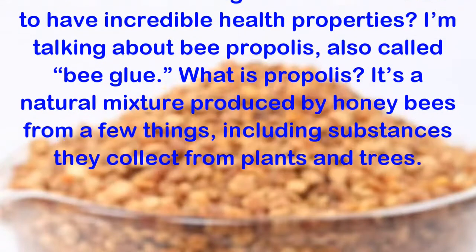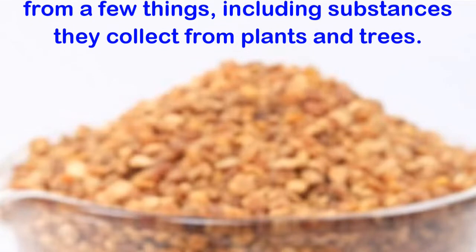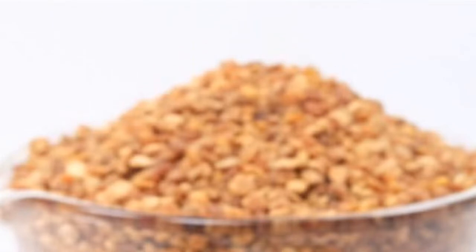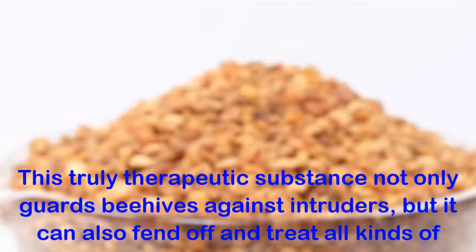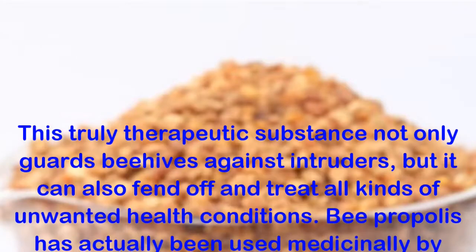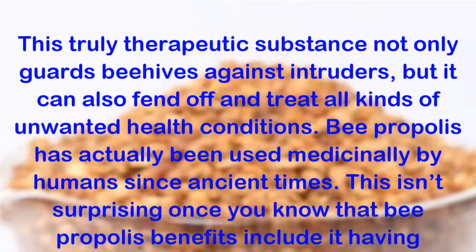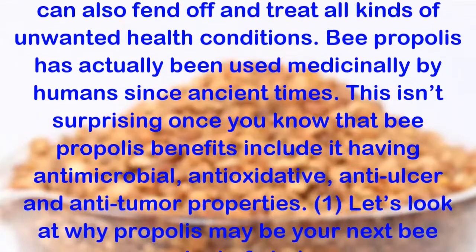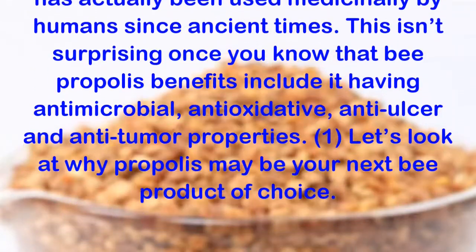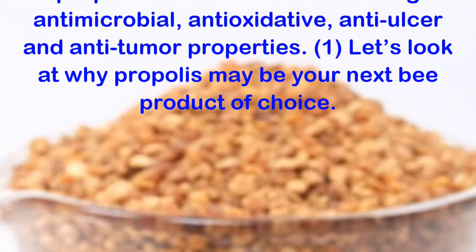What is propolis? It's a natural mixture produced by honey bees from a few things, including substances they collect from plants and trees. This truly therapeutic substance not only guards beehives against intruders, but it can also fend off and treat all kinds of unwanted health conditions. Bee propolis has actually been used medicinally by humans since ancient times. This isn't surprising once you know that bee propolis benefits include it having antimicrobial, antioxidative, anti-ulcer and anti-tumor properties.